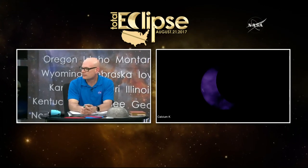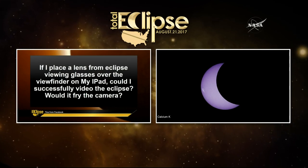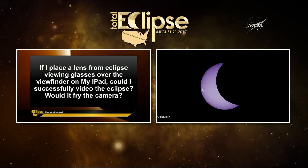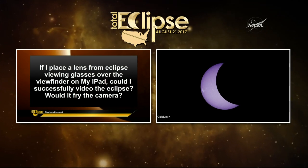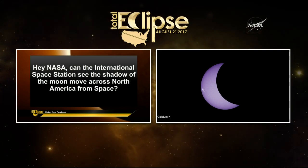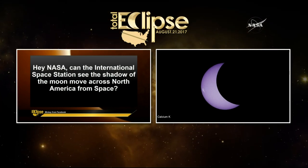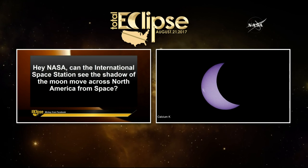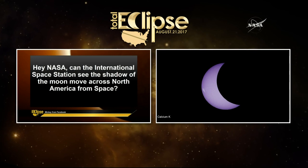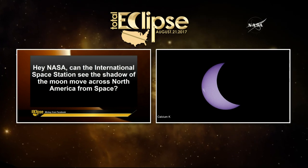Tina from Facebook asks: if I place a lens from the eclipse viewing glasses over a viewfinder on my iPad, could I successfully video the eclipse or would it damage my camera? You can actually look at the eclipse with an iPad or your phone, but you have to be very careful not to look at it with your own eyes without the actual safety glasses — never look at it through any lens. And from Vicky on Facebook about the International Space Station: can they see the shadow of the moon crossing America from space? They do, and that's what we're hoping to see from them.